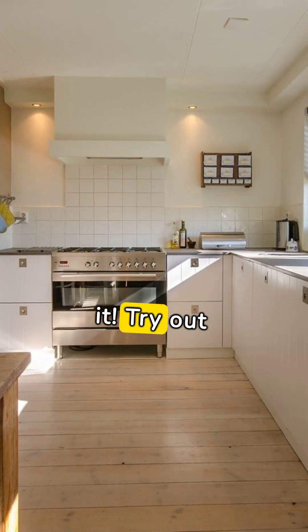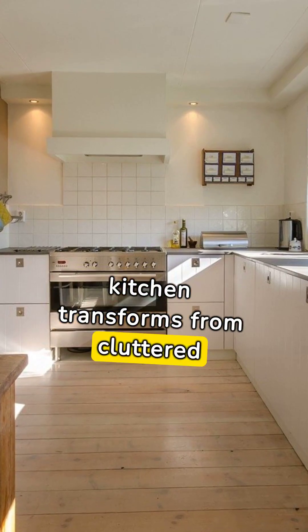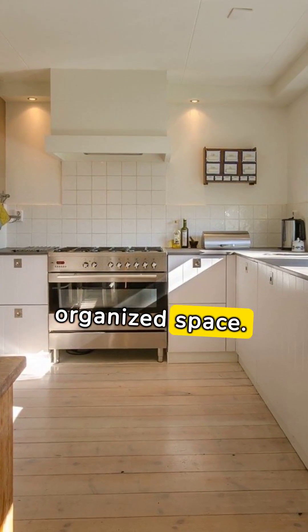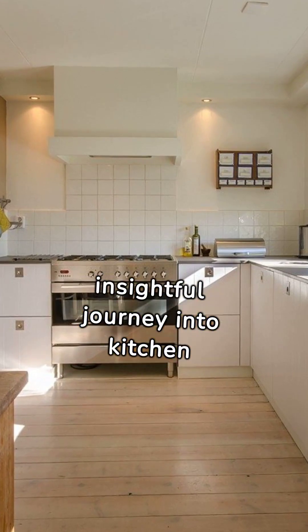So, there you have it. Try out these hacks and watch as your kitchen transforms from cluttered chaos to a beautifully organized space. This concludes our insightful journey into kitchen organization hacks.